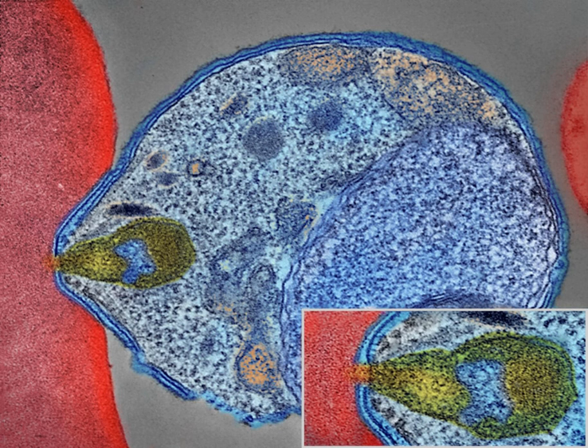There have been documented human infections with several species of Plasmodium from higher apes; however, except for P. knowlesi — a zoonotic species that causes malaria in macaques — these are mostly of limited public health importance.